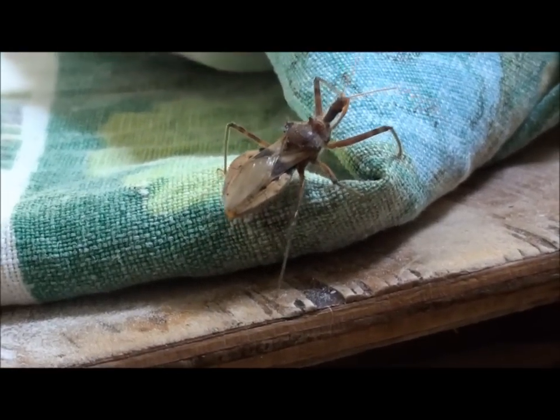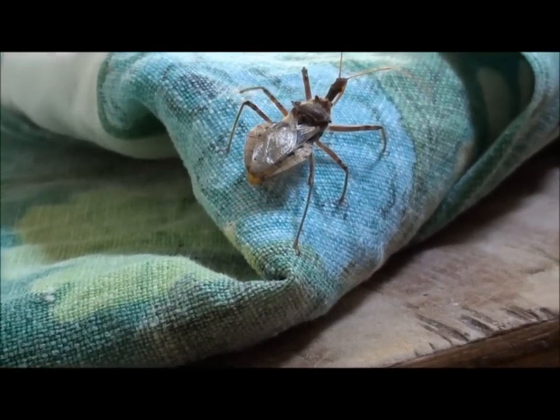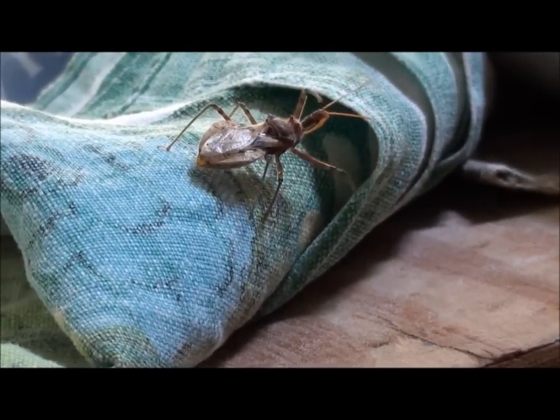What they do is they molt, and every time they molt, as they grow, they take on a different appearance. They just look completely different. They molt about five times.